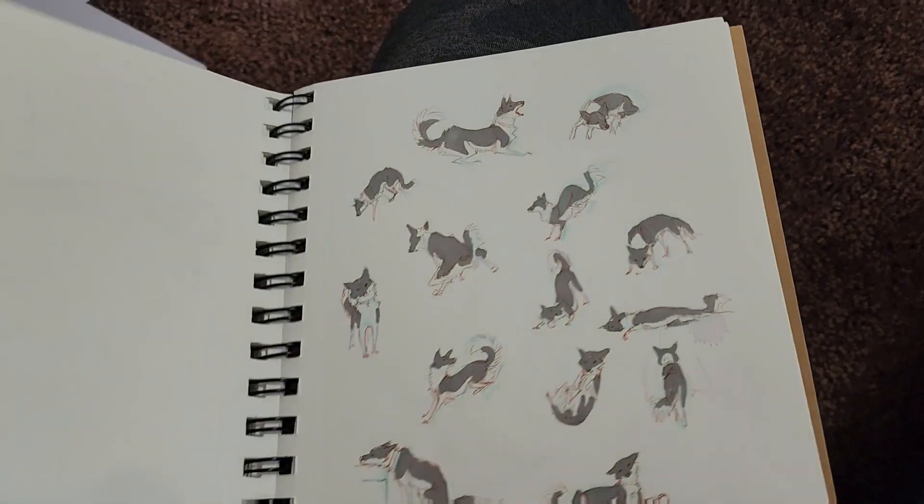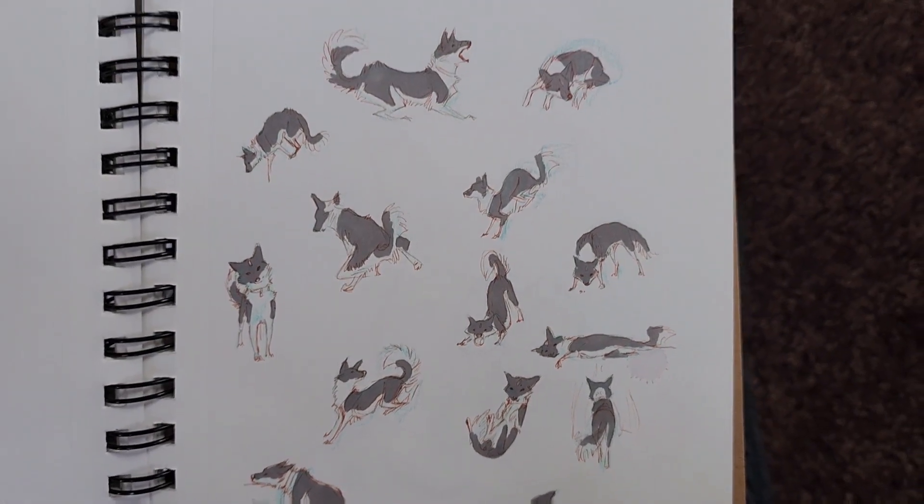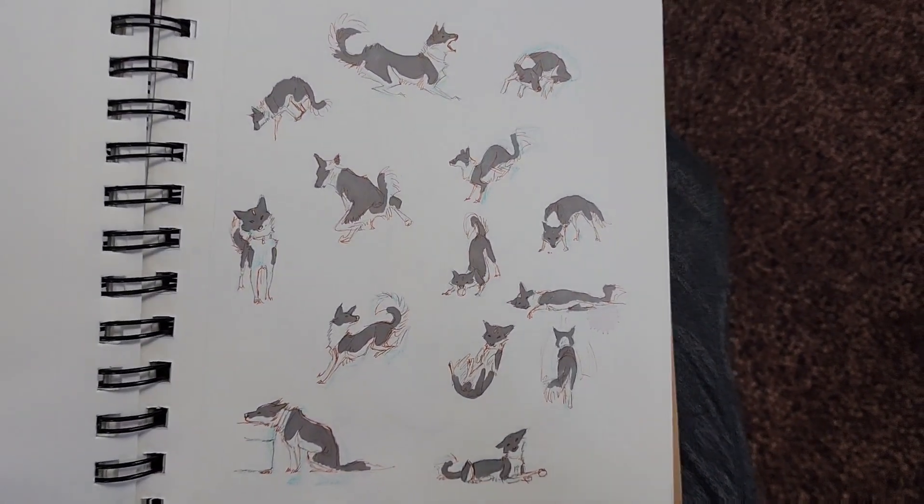And this sketchbook is really old because these are illustrations of one of my childhood dogs, and she died around 2008 maybe. So really cool - I still really like these little drawings.